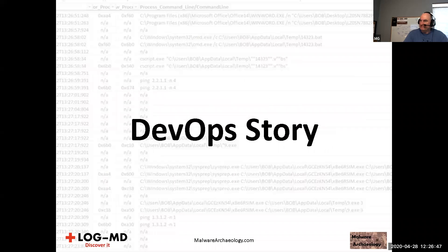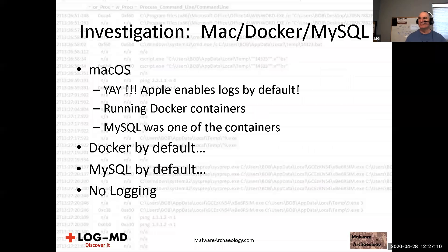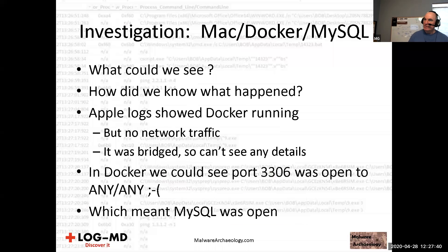Let's talk about a DevOps story — I'm not just a Windows guy. I investigated a recent ransom incident — not ransomware, just ransom. The user was on a Mac, running Docker, with MySQL inside a Docker container. Mac OS enables logs by default, which was very useful in this engagement. Docker by default — MySQL by default — no logging. That left me crying because how are we going to know what happened without logs?